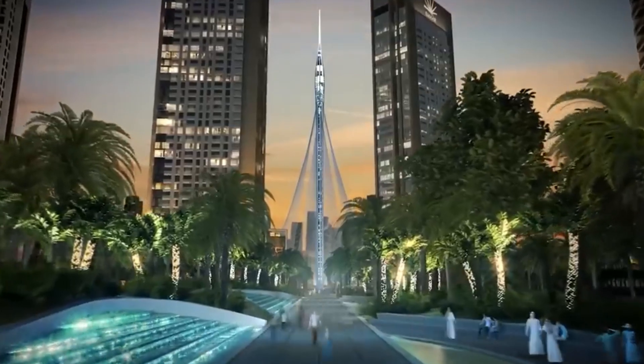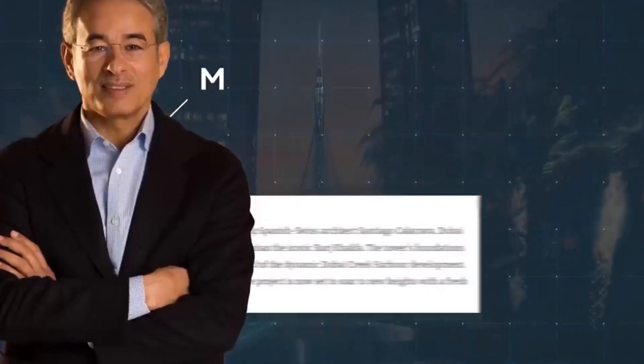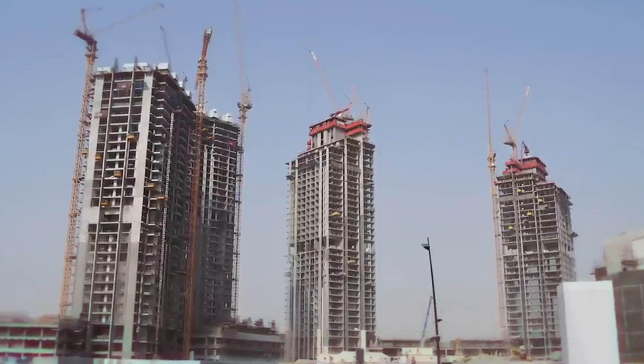Mohamed Al-Abar, EMAR's founder, revealed that an undisclosed international firm, selected through a thorough tender process, is leading the redesign. While the final design is yet to be confirmed, Al-Abar hints at a concept that will elevate the grandeur and impact of the ambitious project. Although the redesign's completion is pending, Al-Abar anticipates finalizing the new concept by April of the coming year, with construction on the tower set to resume a year later.